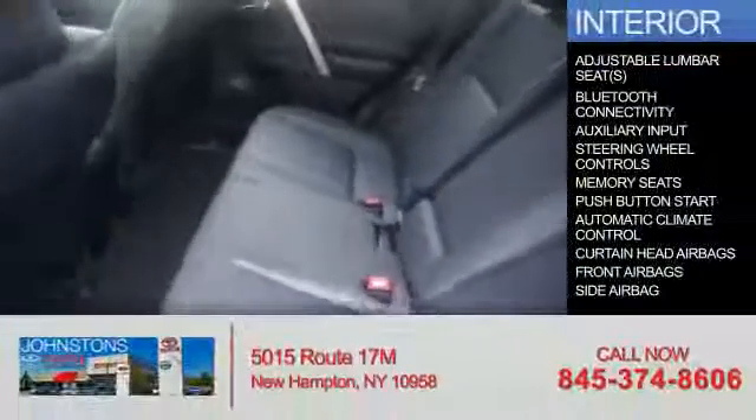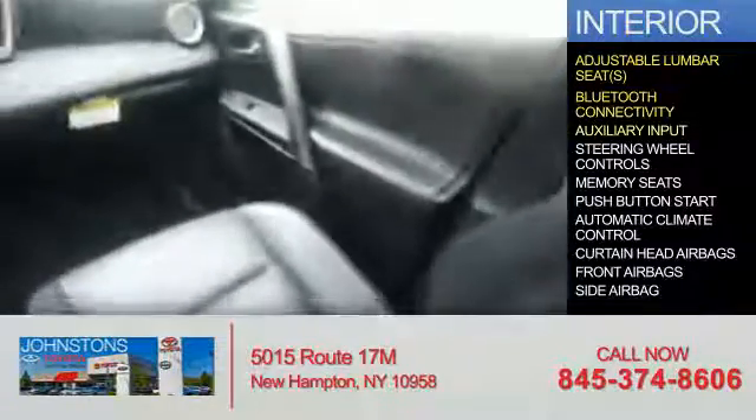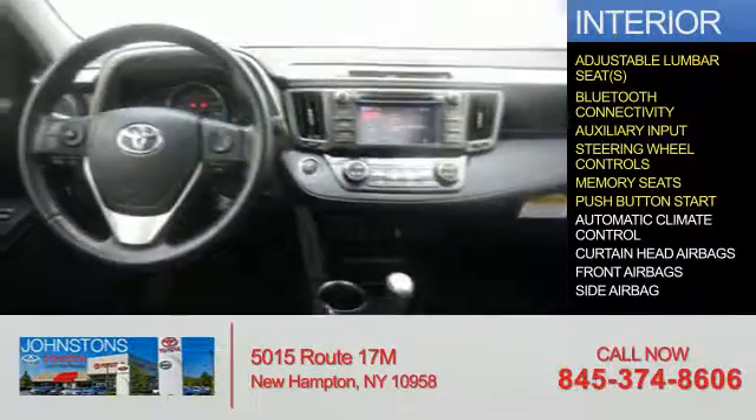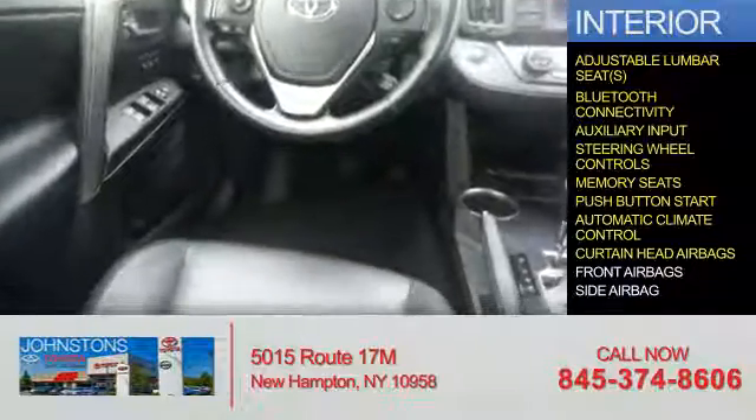Inside you'll find adjustable lumbar seats, Bluetooth connectivity, an auxiliary input, steering wheel controls, memory seats, push-button start, automatic climate control, curtain head airbags, front airbags, and side airbags.